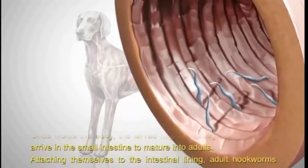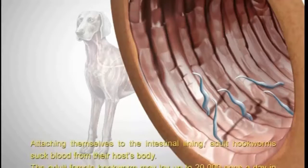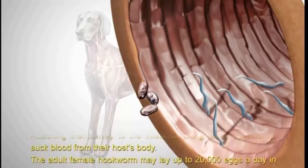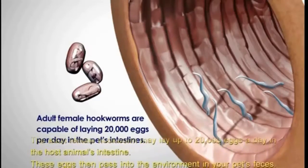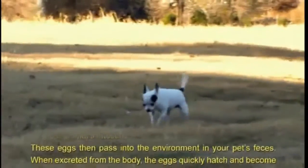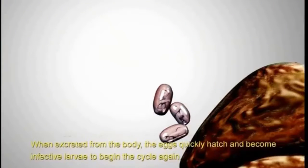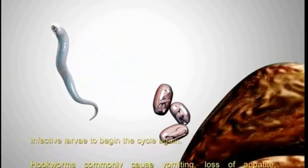Attaching themselves to the intestinal lining, adult hookworms suck blood from their host's body. The adult female hookworm may lay up to 20,000 eggs a day in the host animal's intestine. These eggs then pass into the environment in your pet's feces. When excreted from the body, the eggs quickly hatch and become infective larvae to begin the cycle again.